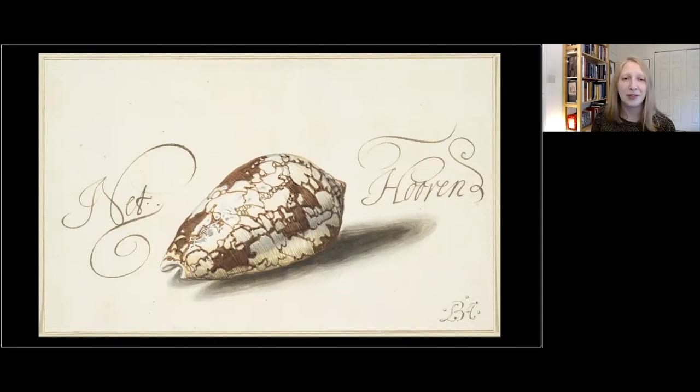Thank you all so much for offering these wonderful thoughts, different associations and memories. In preparing this talk, I remembered something I hadn't thought about in years — a bunny rabbit figurine that my great grandmother made out of seashells, gluing together shells to form the ears, face, and body. So craft making also comes to mind when I look at or think about shells now.